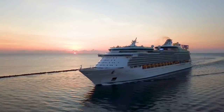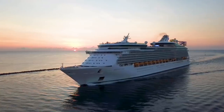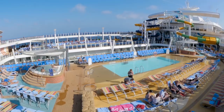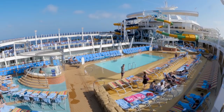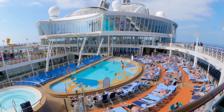In the days leading up to your Royal Caribbean cruise, you'll begin packing. Hey everyone, it's Matt from Royal Caribbean Blog, and whether it's your first cruise or your 20th, packing isn't easy. Mistakes happen, and I wanted to share the top 10 cruise packing mistakes not to make.